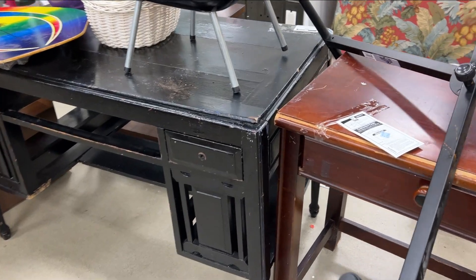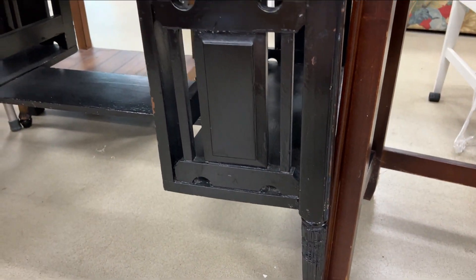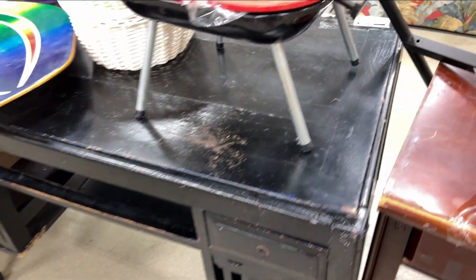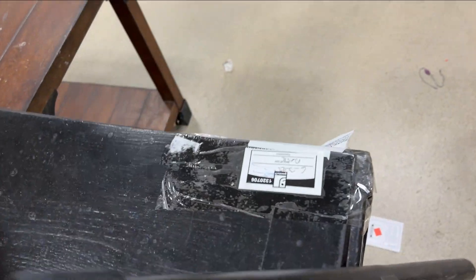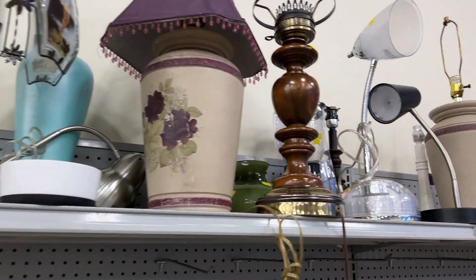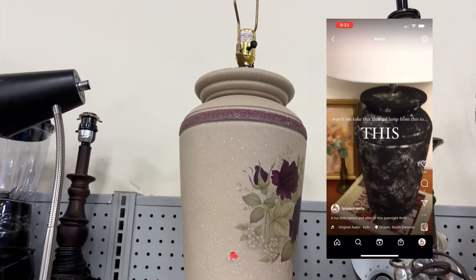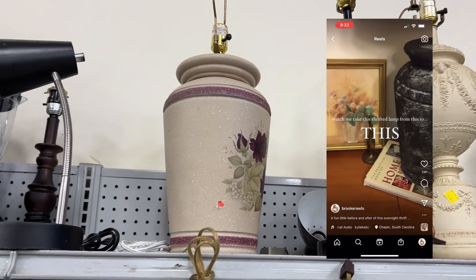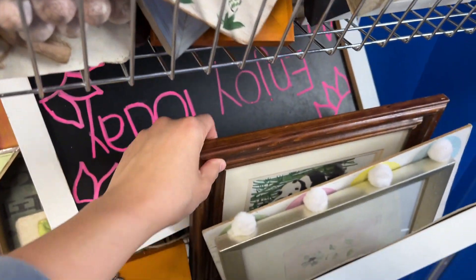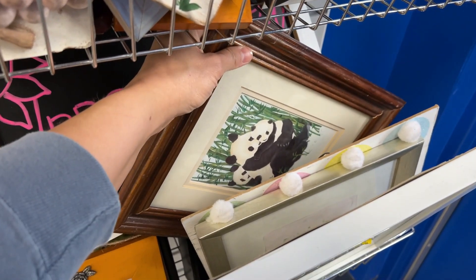I know this desk is in super rough shape, but I could not help but think it would be the best project desk ever and I wanted to bring it home. Unfortunately it was already sold. Then I found not one but two of these lamps — I've actually found the same lamp before but in green and did a thrift flip on it. Finally, I found a good quality wood frame that I loved, and it even had a really pretty mat inside.